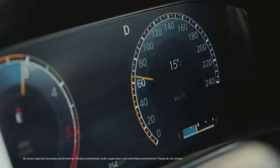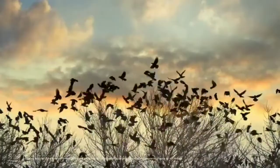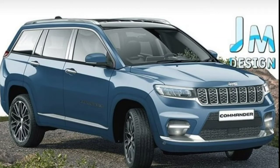The Jeep Compass 7-seater SUV will be the next product from the American brand in India. Once launched here, the new 7-seater Compass SUV will go up against the likes of the Skoda Kodiaq, Volkswagen Tiguan Allspace, Toyota Fortuner, and the Ford Endeavour, to name a few.